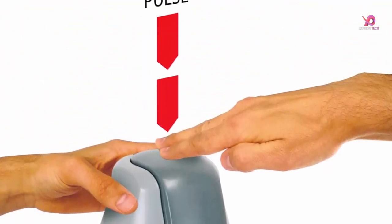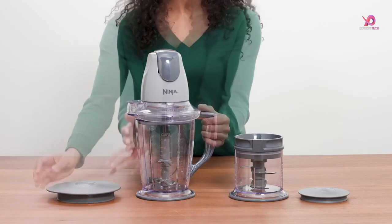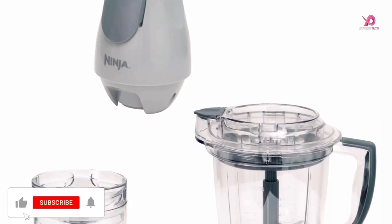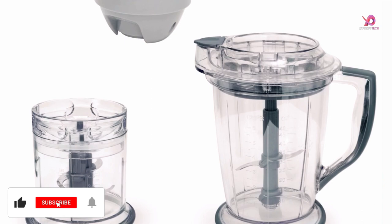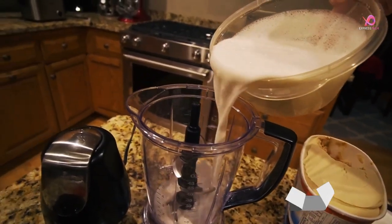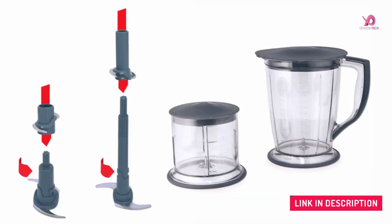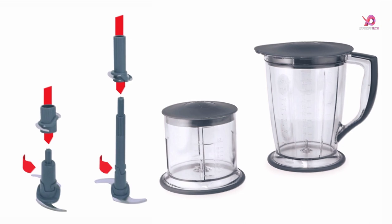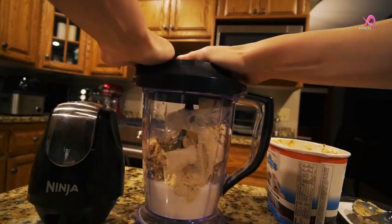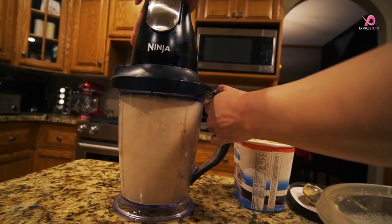All attachments except the motor base are top-rack dishwasher-safe for cleanup. With everything included in this package — the interchangeable master pod, pitcher blade assembly, chopping blade assembly, storage lids, non-slip bases, and splash guards — you'll have everything you need to start creating delicious meals immediately. The Ninja QB900B Master Prep Food Processor Blender combines power with versatility for all your blending and food processing needs. Whether you're whipping up smoothies or chopping ingredients for your favorite recipes, the Ninja QB900B has you covered.